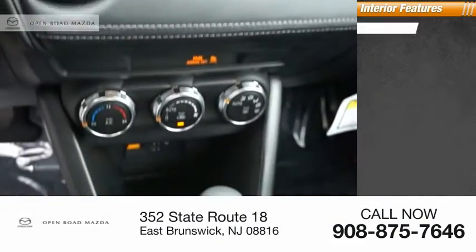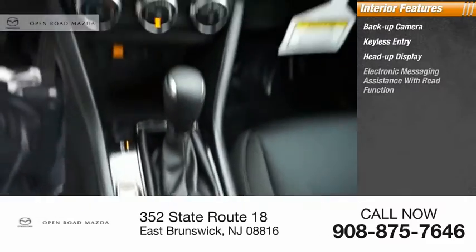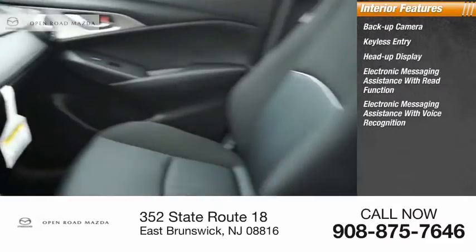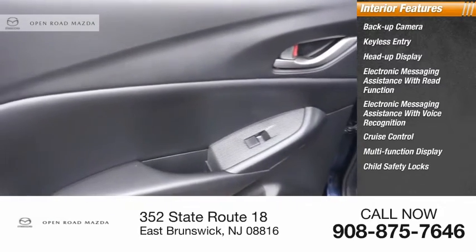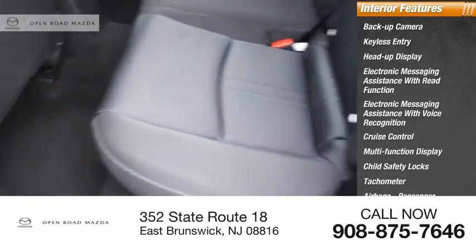Inside you'll find a backup camera, keyless entry, heads-up display, electronic messaging assistance with read function, electronic messaging assistance with voice recognition, cruise control, multifunction display, child safety locks, tachometer, airbags, passenger occupant sensing deactivation.